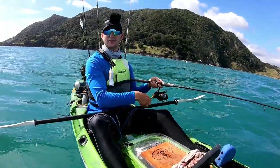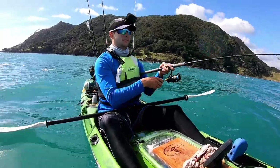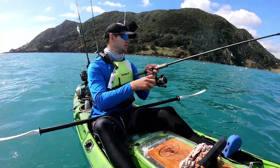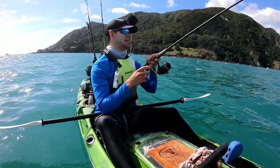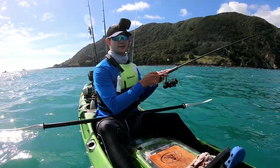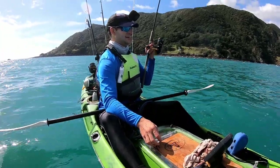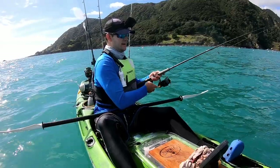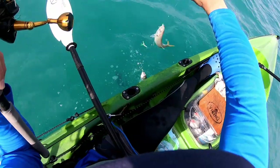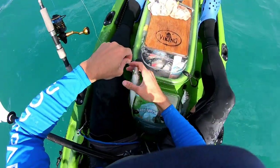A bit of an update: we went out wide this morning and did our deep drops for hapuka and whatever else was out there, but didn't really have much luck. Since then the weather's really turned nasty so we came back in. Just off the cape I hooked into a really nice kingfish, but unfortunately it busted me off — I was on some really light gear. The plan now is to get some more live baits. The weather's too nasty to stay out wide, but we're getting some live baits and probably going to muck around inside and see if we can get a nice kingy.